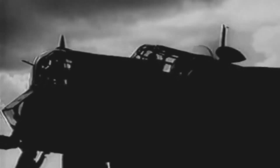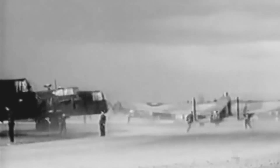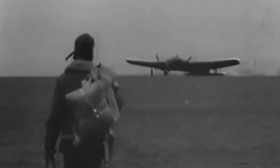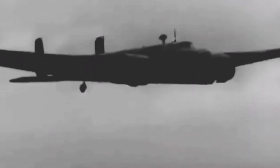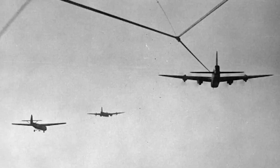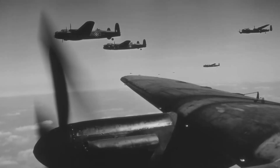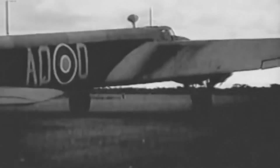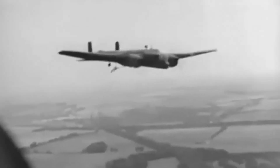The AW-38 also aided resistance organizations' covert operations in occupied nations. The Whitley was primarily used for night bombing operations over Germany in the first half of the war and served as a glider tug during the Battle of Normandy and the D-Day landings. Eventually, the Whitley was introduced alongside heavies like the Avro Lancaster. 269 aircraft were lost in combat during the conflict.